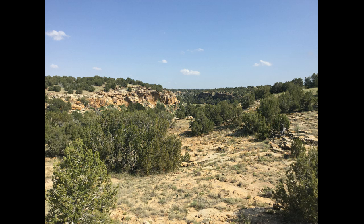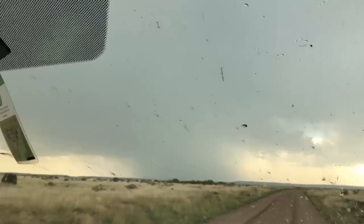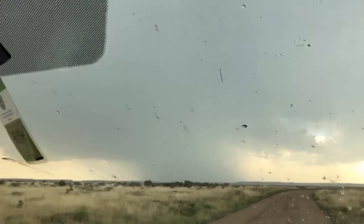As we moved out of the canyon and started to move along towards the next spot we wanted to visit, we got to watch the development of what would become a rather impressive storm that we would be viewing for the rest of the evening. We've just got non-stop lightning from this storm out here.